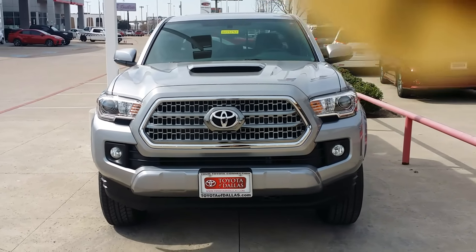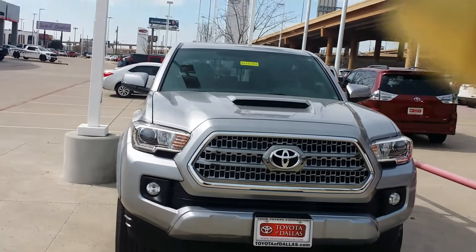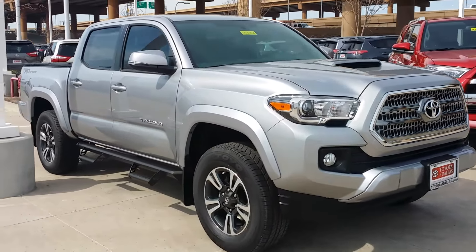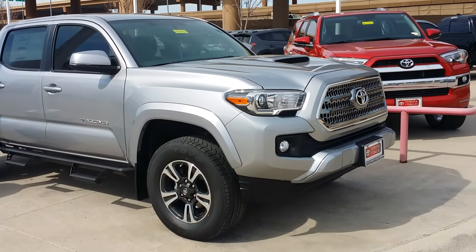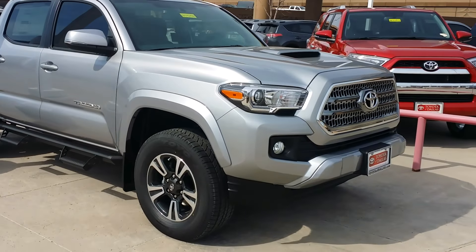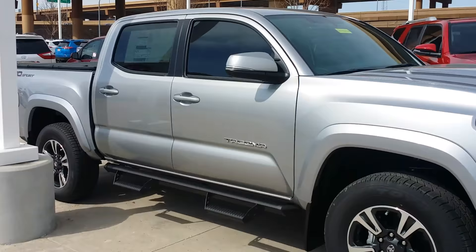Hi, this is the 2017 Tacoma. It's in beautiful silver, silver sky. This model is the TRD Sport. It's 4x2.